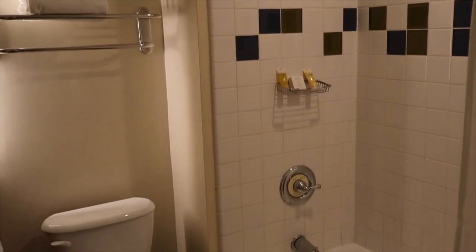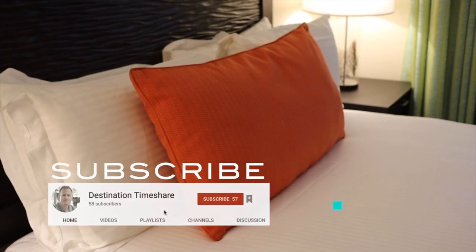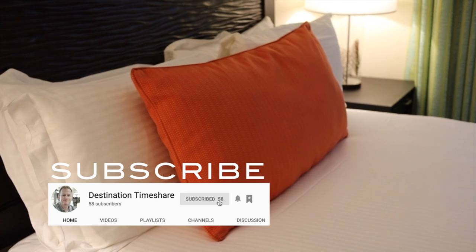There it is, one of the two bedroom villas at Harborside Resort. If you enjoyed this video, please be sure to give it a thumbs up and if you haven't done so already, please subscribe and click that notification bell. Thanks for watching and let's make your next destination a timeshare.